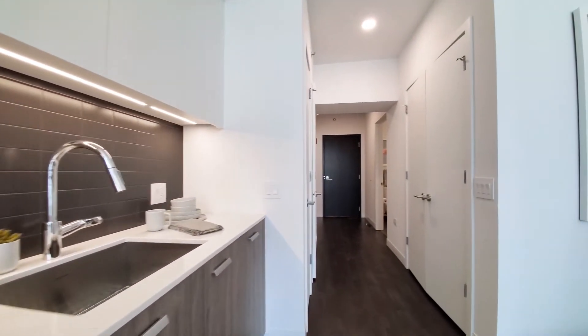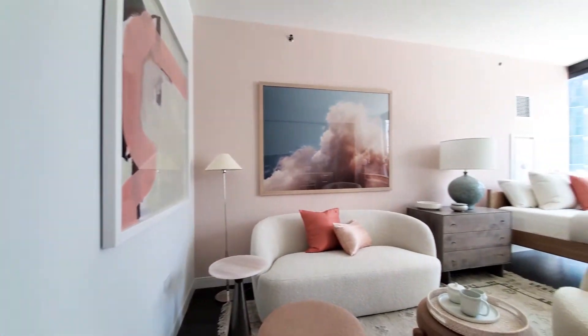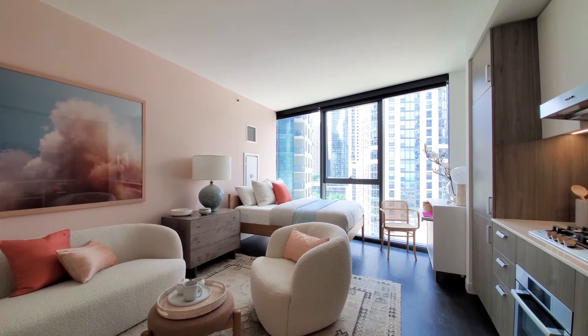Ceilings are at about nine feet. Wide-plank flooring throughout the apartment. Looking back at those great floor-to-ceiling windows, there are roller shades.